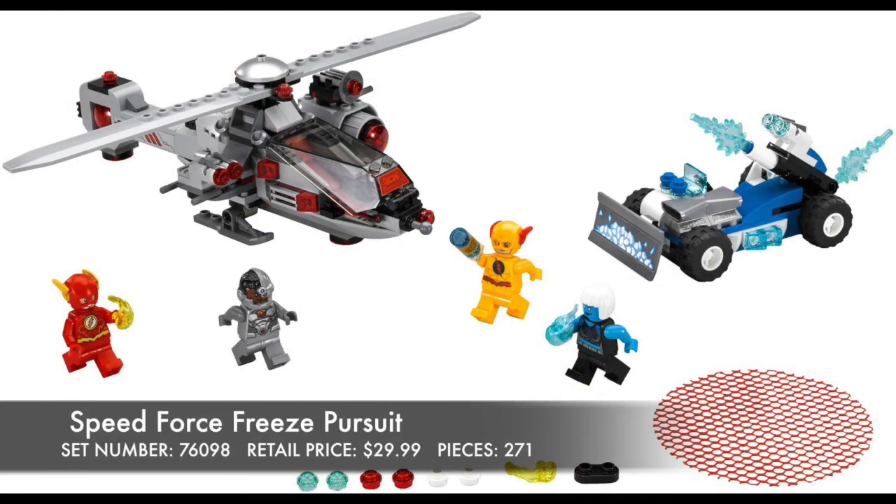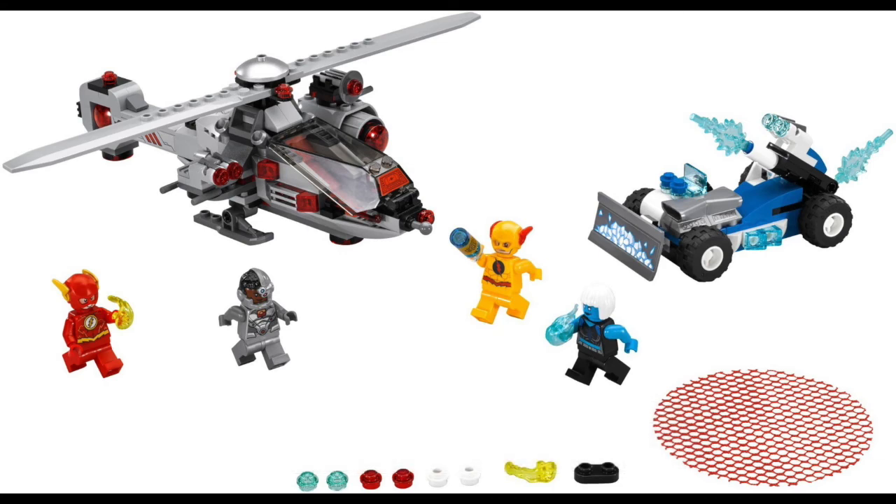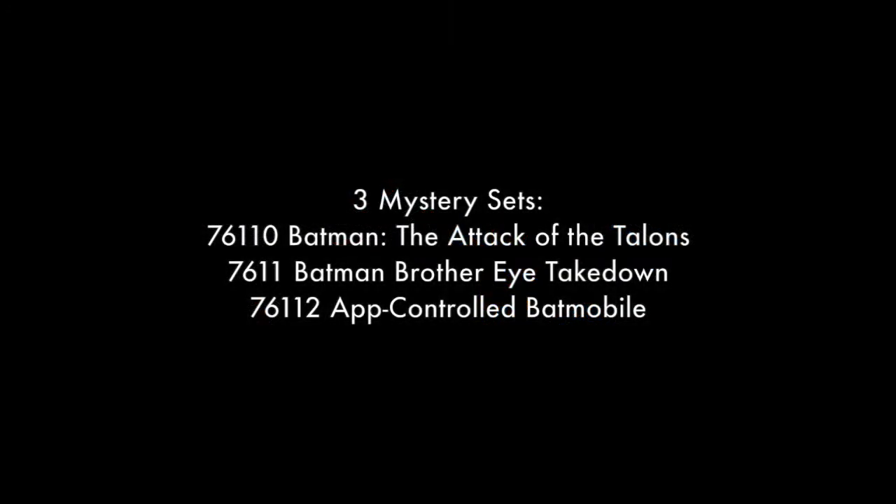Then finally we have the Speed Force Freeze Pursuit — excellent, loving Flash and Reverse Flash. And Cyborg's helicopter vehicle looks super different than the others we have received. It has a low profile, seems very narrow — I'm liking this look a lot better than a regular LEGO helicopter. Killer Frost is an amazing looking new minifigure — I'm loving the white hair piece. Her vehicle is a little bit lacking, but other than that I think this is a solid set. There are also three mystery sets, ones that are actually named.